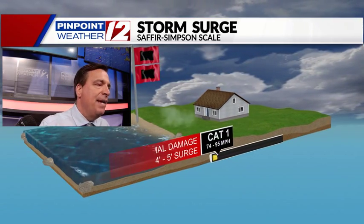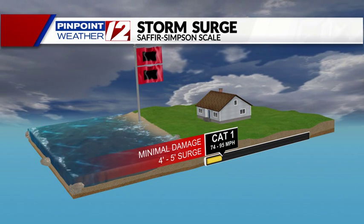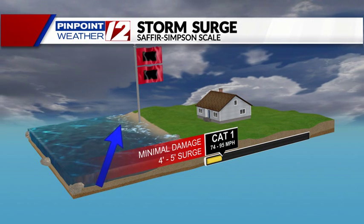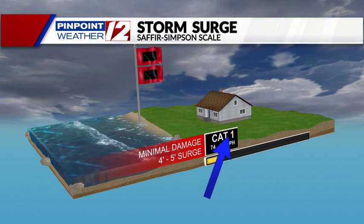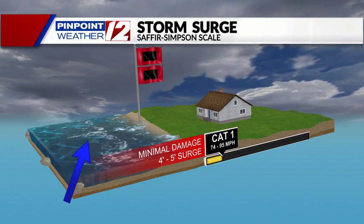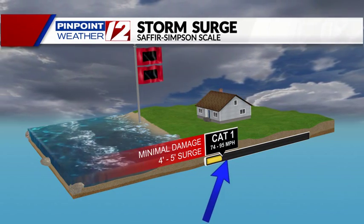Explaining it another way, you take the onshore wind and it's just pushing the water towards the coastline, and you get the surge — this rise in water which could be anywhere from three to five feet with a Category 1 hurricane. So this is something we'll watch during the high tide cycle on Sunday evening, Sunday night.